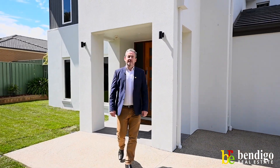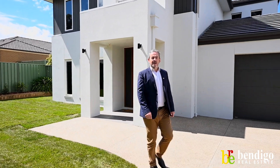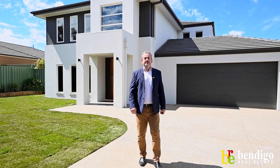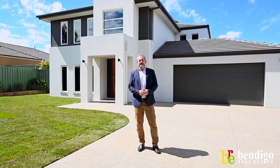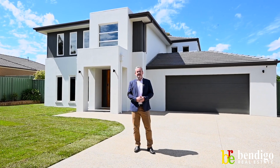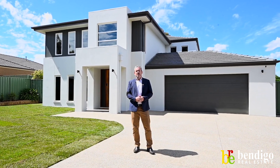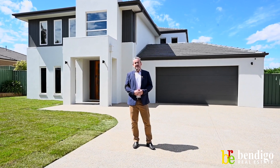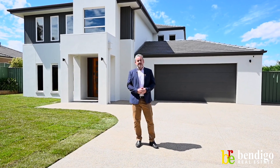Hi guys, Paul Byrne from Bendigo Real Estate. I'm here at 12 Arlington Court, Maiden Gully. Several words come to mind when I look at this incredible home: stunning, classy, expansive, entertainer's paradise. Located on approximately 1,294 square metres with over 38 squares of internal living. Step inside and take a look for yourself.